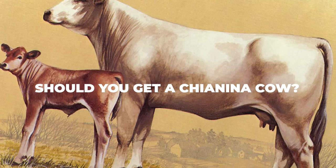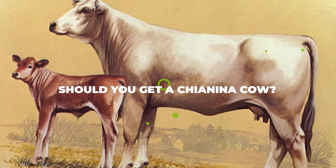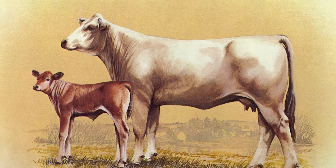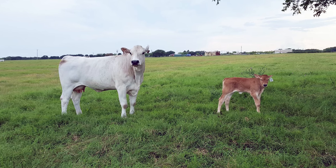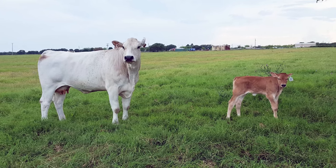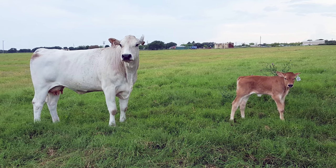Should you get a Chianina cow? If you are primarily looking for a large beef yield, a good draft cow, a low-maintenance animal, a decent milk producer, or a good option for breeding purposes, then a Chianina cow is worth considering. On the other hand, you should stay away from the Chianina cow breed if you need an affordable cow, a great dairy option, or an easily accessible cow.